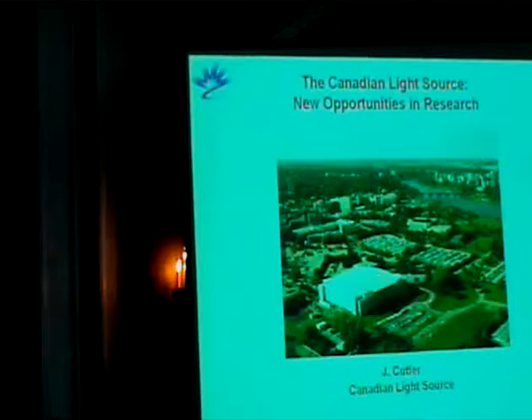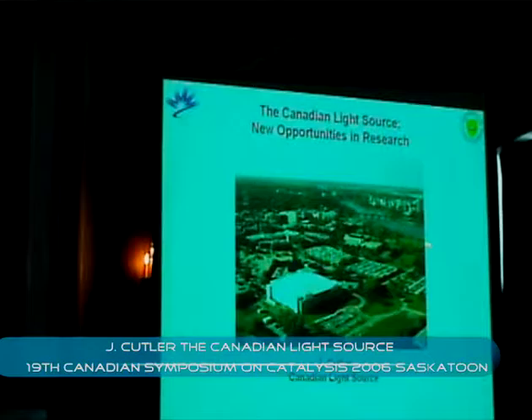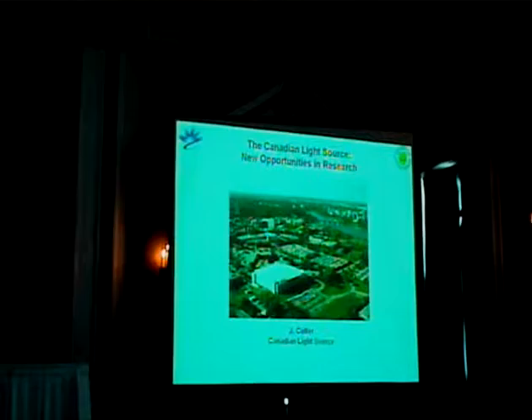Here's a picture of the Light Source itself — this is the building you'll arrive at in a few minutes. We're sitting right back here. You've got the South Saskatchewan River, the university back here, and the flat prairie out there where you can watch your dog run away for three days. So it gives you a bit of a sense of where we are in the community.